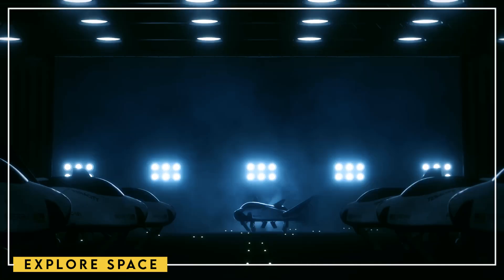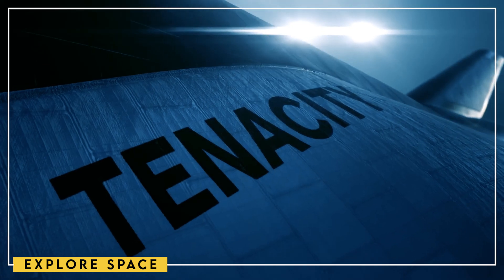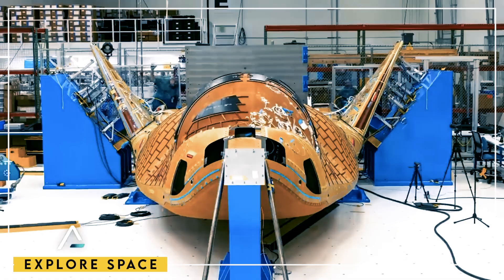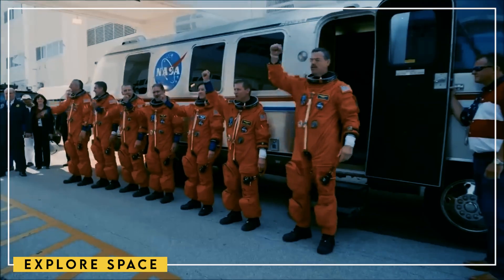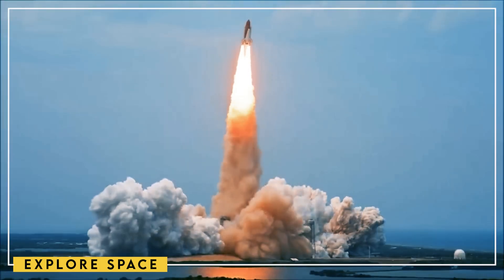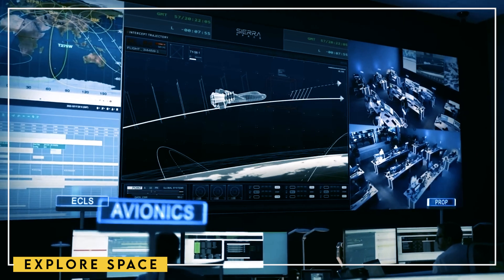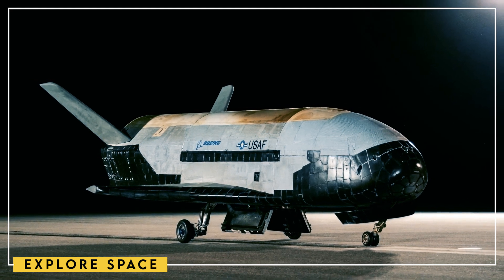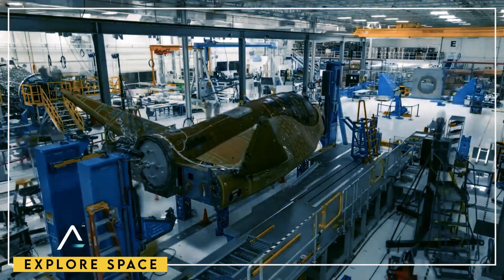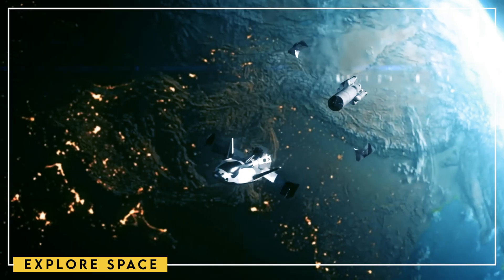For those who haven't heard about it before, Dream Chaser is essentially a space plane that is set to launch in early 2024. Resembling a small shuttle, the orbiter and its Shooting Star cargo module are wrapping up final preparations at Ohio's Neil Armstrong Testing Facility. It was back on November 30th when Sierra Space announced the vehicle's arrival, and that marked a very important phase in the last series of tests for this vehicle. That's because it has been under development since 2010, and after nearly 14 years, the vehicle will be given the green light to travel to space.